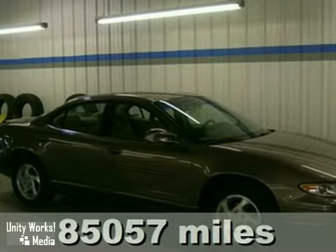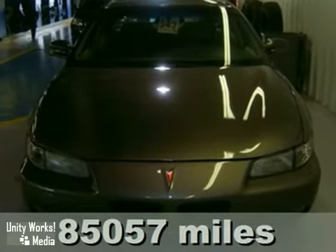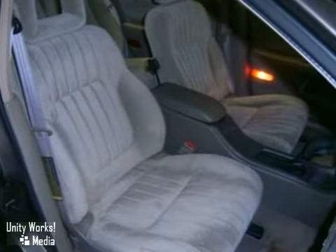It's a 1999 Pontiac Grand Prix SE. With anti-lock brakes, an automatic transmission, and traction control, it's bound to sell fast.